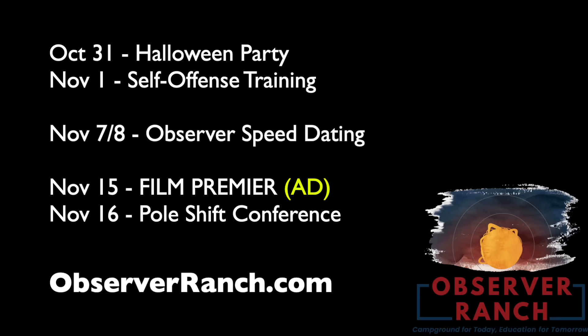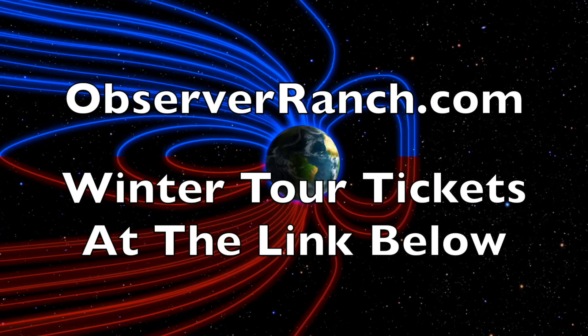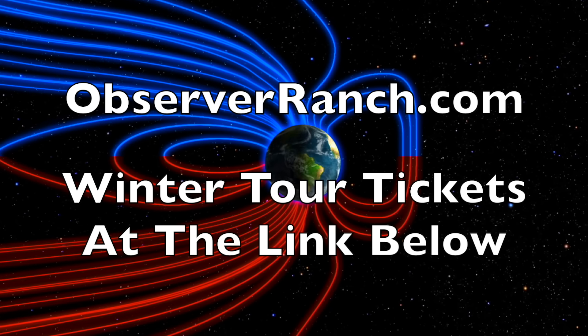Just a few events left this year at Observer Ranch. Self-defense training is November 1st after the Halloween event — that is going to be fun in two days. Observer speed dating 2.0 is November 7th and 8th — come find your prepper princess or post-apocalyptic warlord. The film premiere and last pole shift conference of the year is mid-month, and August Dunning will be there for that. Come out for the end of our rookie season at ObserverRanch.com.